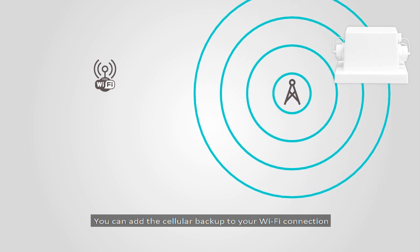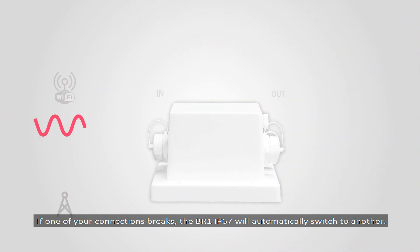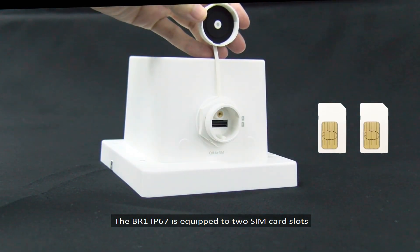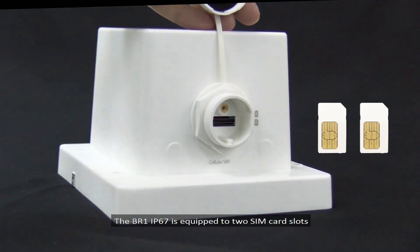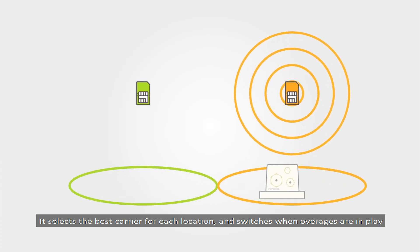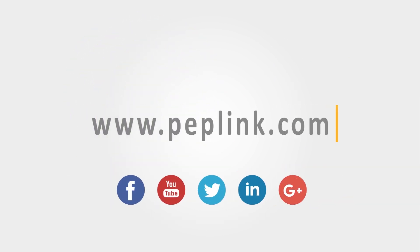You can even add cellular backup to your Wi-Fi connection. If one of your connections breaks, the BR-1 IP67 will automatically switch to another. It is equipped with two SIM card slots — it selects the best carrier for each location and switches when overages are in play. For more info, visit peplink.com.